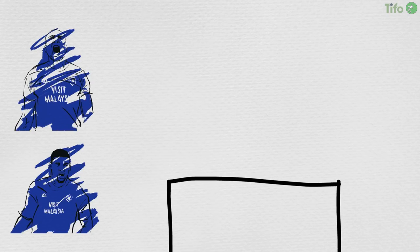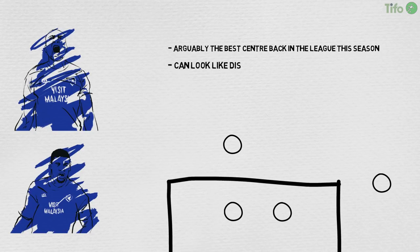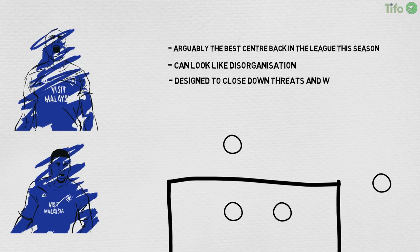Cardiff defend aggressively, helped by the physically imposing nature of their back line, Joe Bennett aside. Bruno Manga is a centre-back playing mostly on the right, while Sol Bamber is a significant aerial presence both defensively and offensively, and arguably the best centre-back in the league this season. Bamber especially steps out of the defensive line to close down players, with Bennett covering across from left-back. Cardiff's positional fluidity in defence, especially against teams who play it quick and short, can look like disorganisation. In fact, the stepping out and covering across is designed to close down threats and win the ball back, irrespective of whether that pulls someone out of their standard position.